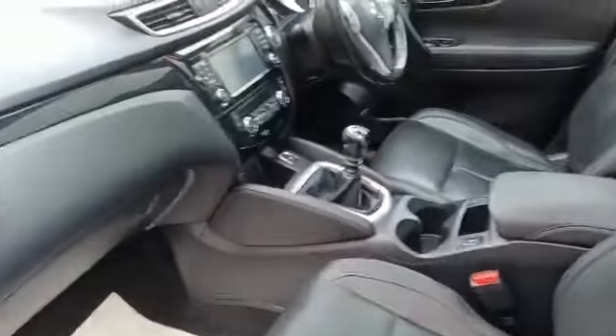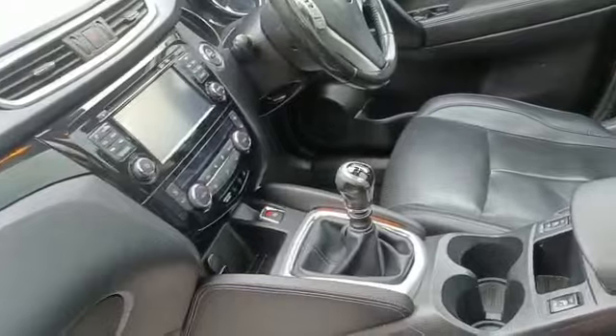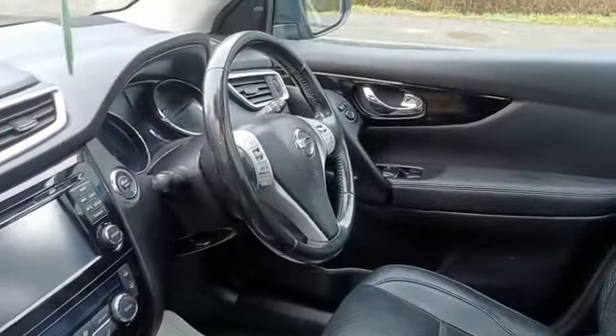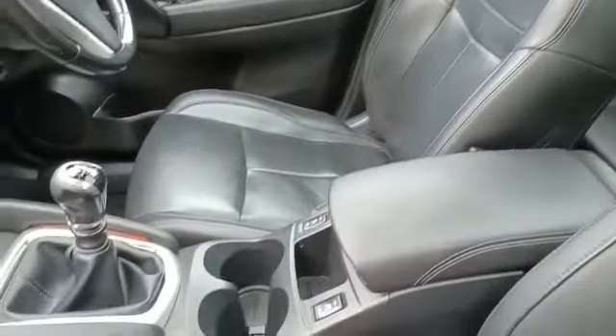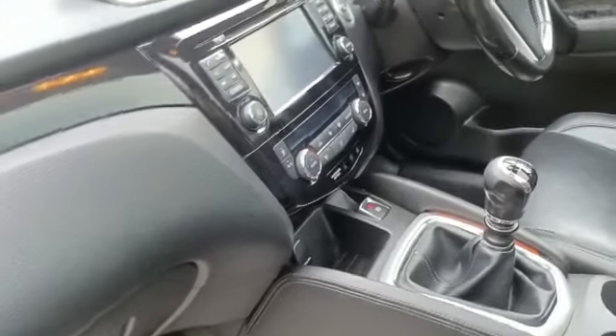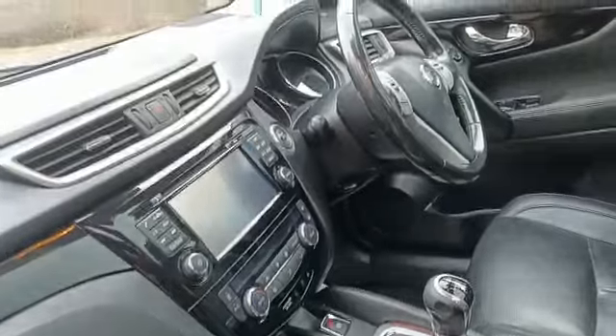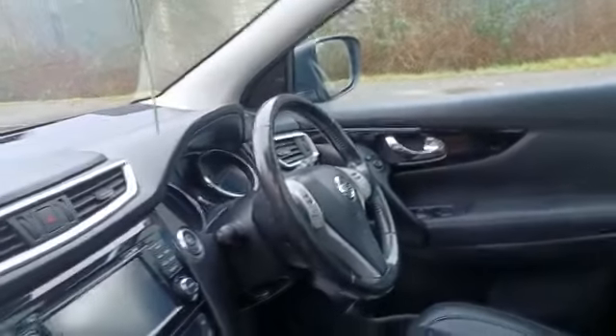It's a really high spec this one — full colour satnav, dual zone climate control, cruise control, USB connections. It's also got the multi-purpose steering wheel, full black leather heated seats, automatic handbrake, and air conditioning within the digital zone climate control. You've also got the vision pack, which includes your auto lights and wipers.